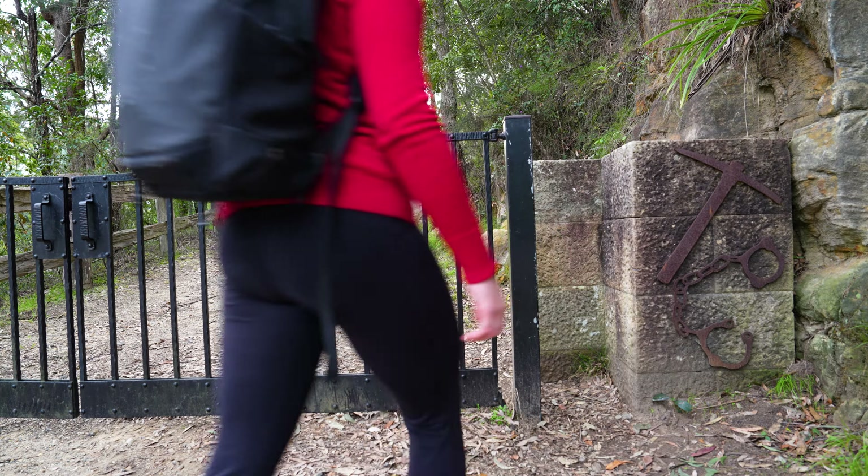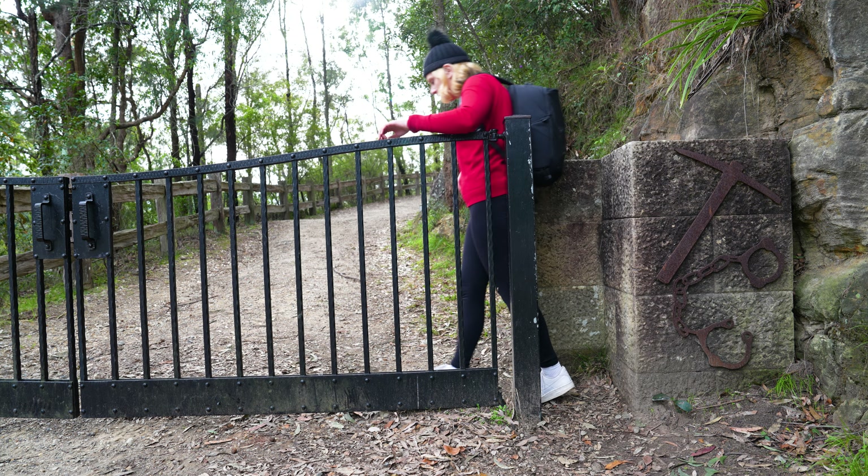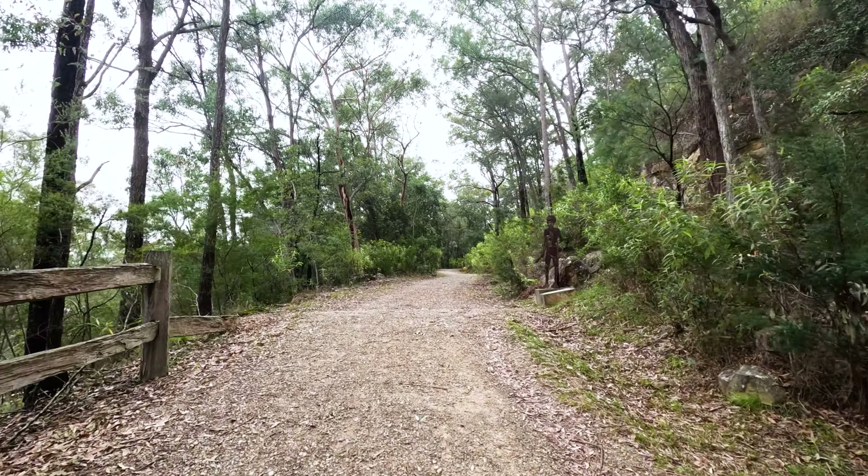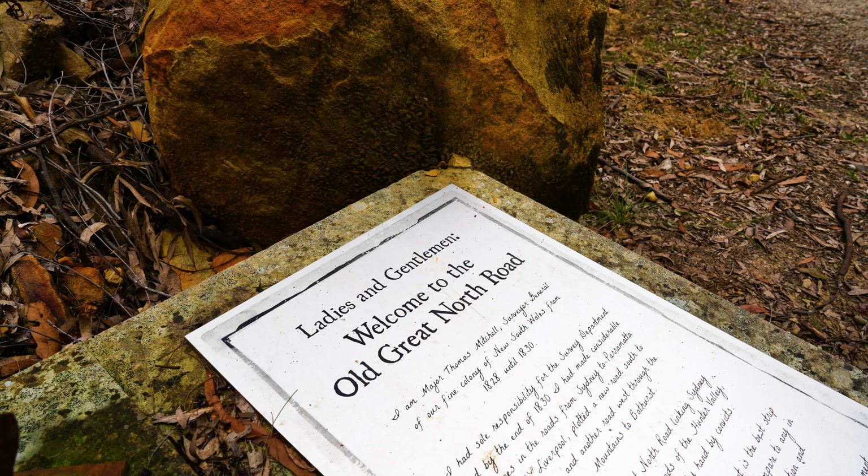Working on the road was a sentence for convicts who committed more crimes when they were in Australia. It was an impossible challenge — food was rationed, clothing was hard to come by, and the terrain steep and rugged.